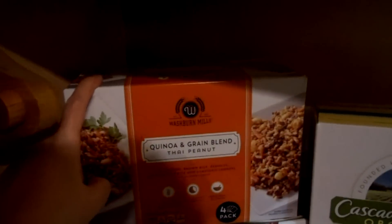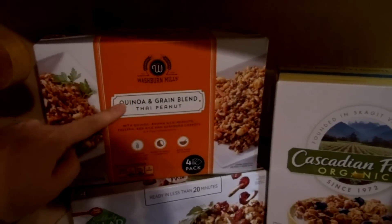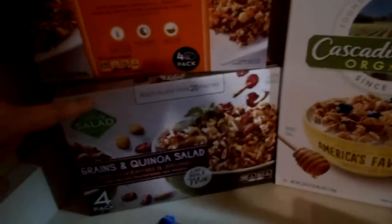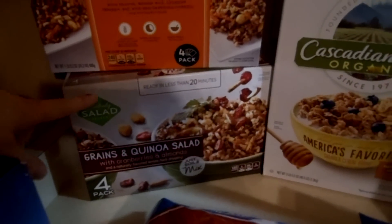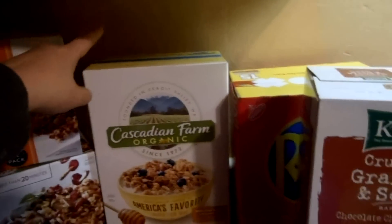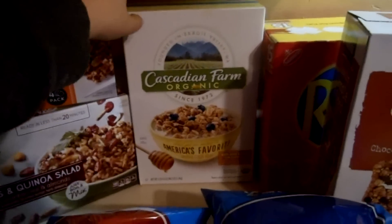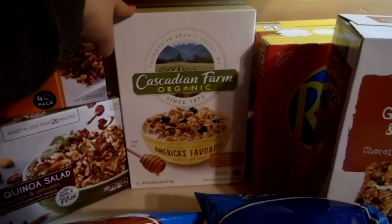They were also on special, so we got some quinoa and grain blend in Thai peanut flavor for easy sides, and then another grain and quinoa salad with almonds and cranberries. We're very excited to try these. We also got some Cascadian Farm granola — five bucks for three pounds of organic granola, which we thought was a really great deal.